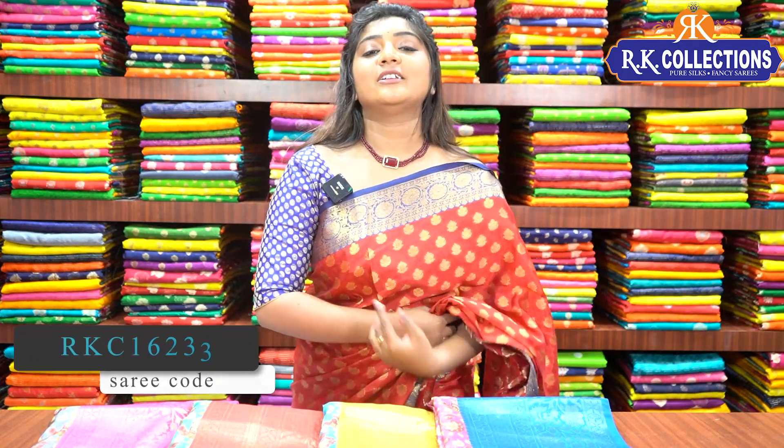There are different color combinations available. If you want to purchase online, click on the description box link to visit the website. If you want to visit in person, there are 5 branches — two in KPHB in Kukatpalli Road Number 2, and branches in Dilsungnagar, Kottapet, and Chandanagar. If you have any doubts, contact us. This is Jolly signing off for today — Tata, bye bye.